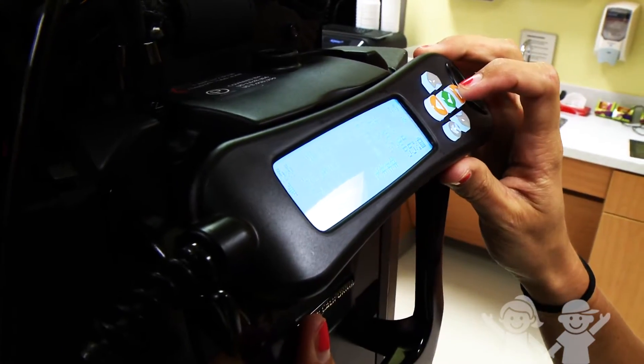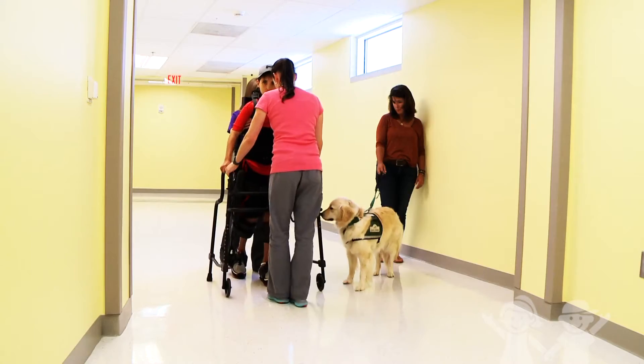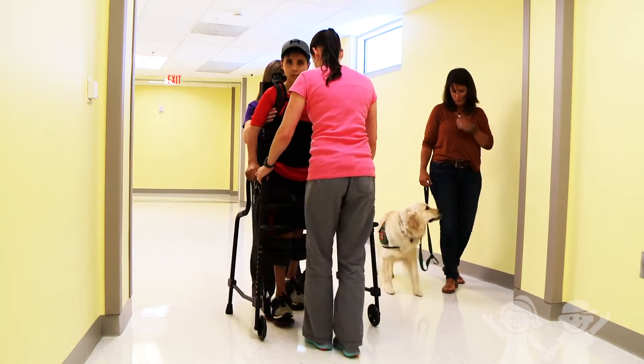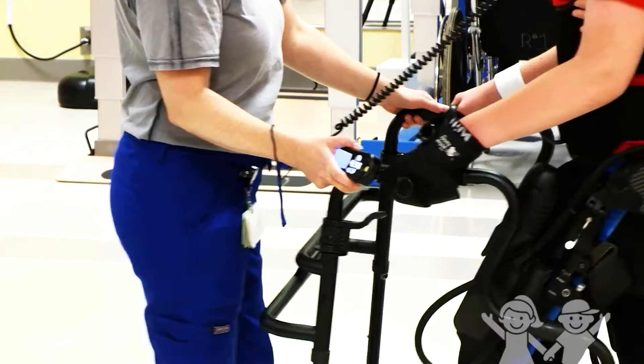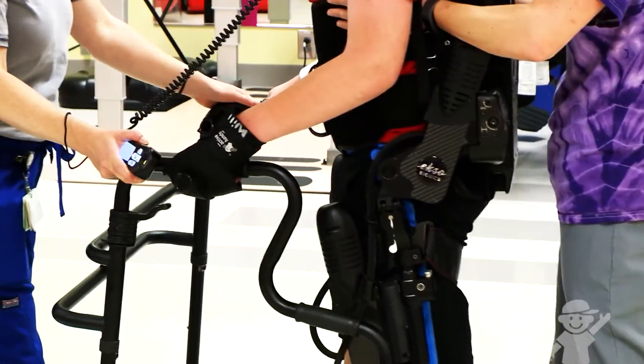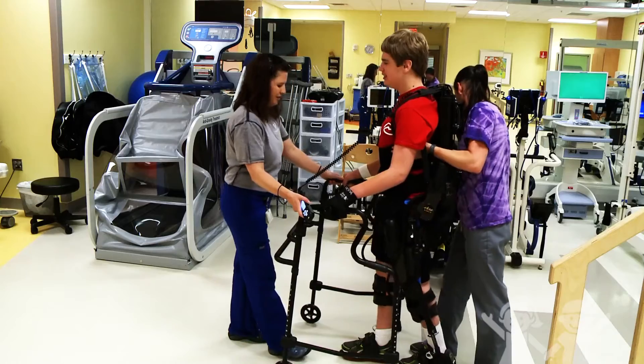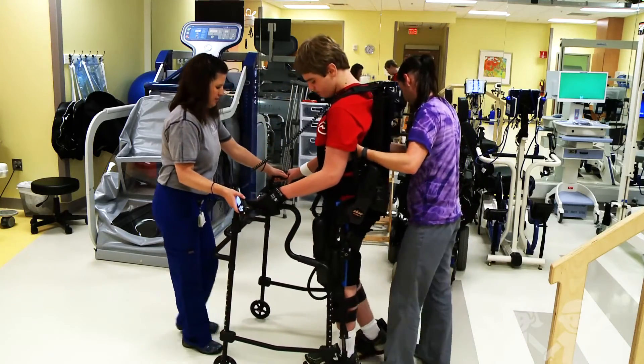In the pediatric world, people are growing and changing. I had a dad the other day and he said, 'You're probably gonna have to remeasure my son in a couple months because he's growing like a weed,' and we were like — that's so cool, this device we can do that with. Now that it's here, kids can stay here and come back through the years as they keep growing, and if their walking pattern changes, we can address it again.